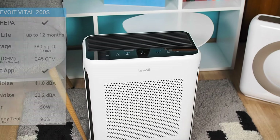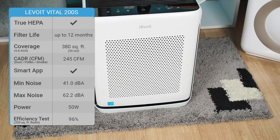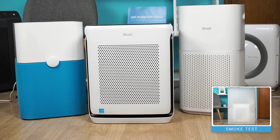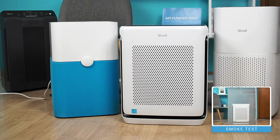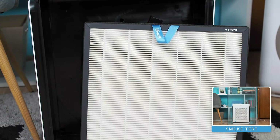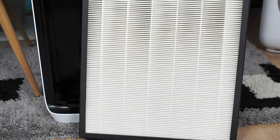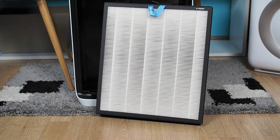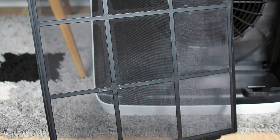Levoit significantly improved its Vital Series with some new models. We tested the Vital 200S air purifier upon its release. Despite being smaller than the first two models, it is also a great option for large rooms. Intended for spaces up to 380 square feet, the Vital 200S has a CADR of 245 CFM and uses a three-stage filtration technology, including a washable pre-filter, a true HEPA filter, and an activated carbon filter. Its innovative pre-filter is permanent and easily captures large particles like pet hair.